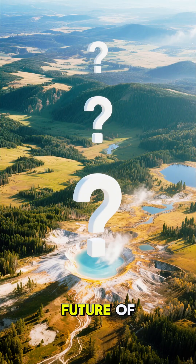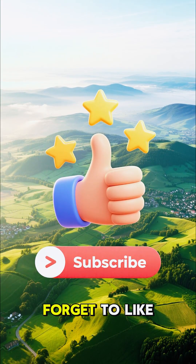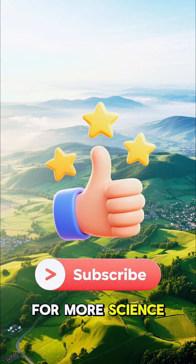What do you think this means for the future of Yellowstone? Let me know in the comments, and don't forget to like and subscribe for more science deep dives.